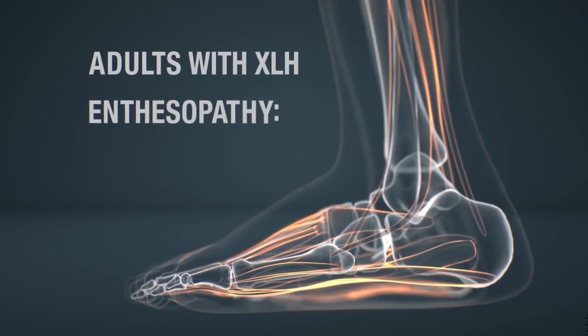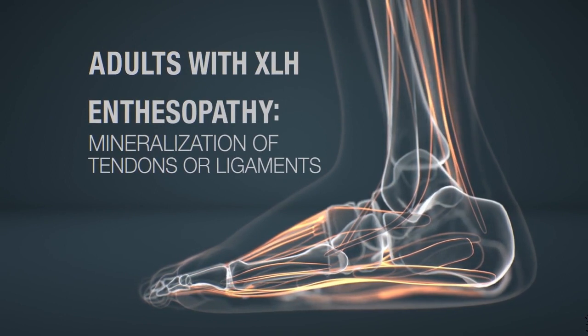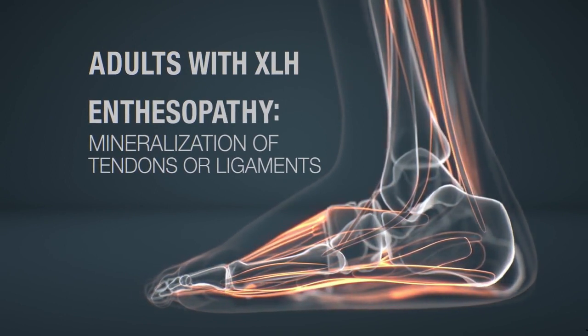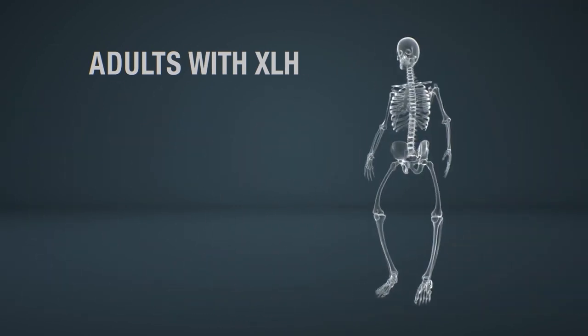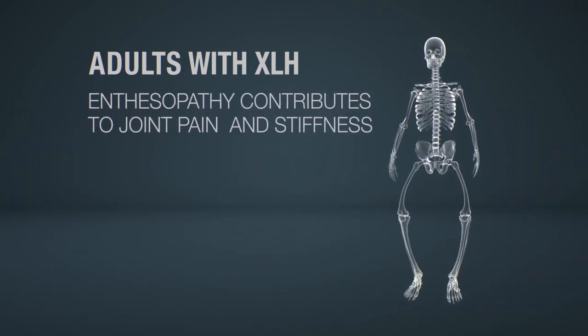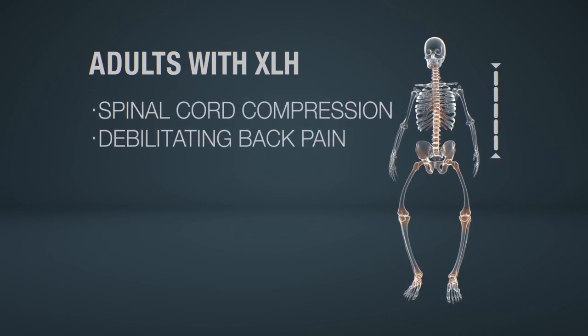Enthesopathy occurs in the majority of XLH adults and is the mineralization of tendons or ligaments. Enthesopathy is irreversible and contributes to joint pain and stiffness. It can affect many sites from the Achilles tendon to the spinal column, the latter of which can lead to spinal cord compression, debilitating back pain, and limited mobility.